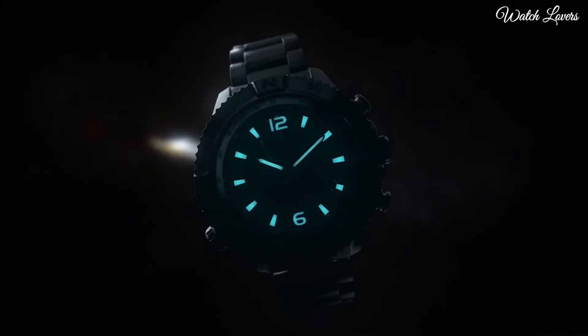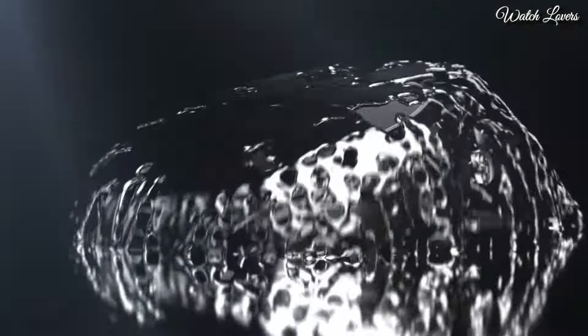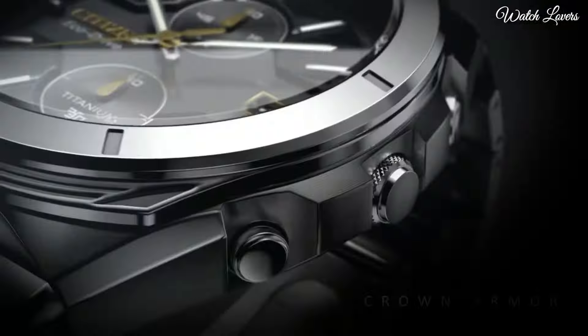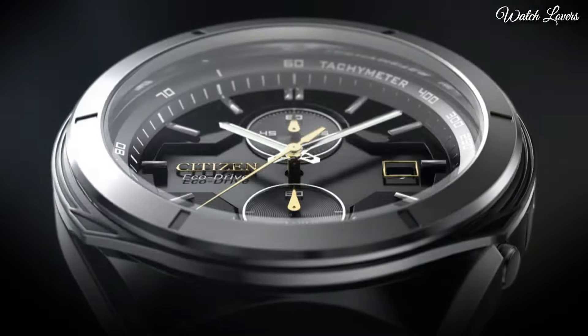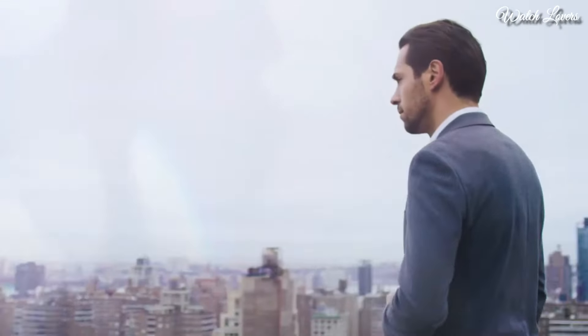Number 2: Citizen Super Titanium Armor Collection. This EcoDrive watch is powered by light and is a modern take on a classic design. It sports a silver-toned bracelet band and case, both made of lightweight super titanium, which is 40% lighter and 5 times harder than stainless steel, and is both rust and scratch resistant. Chronograph 44mm titanium case, EcoDrive technology powered by any light source, titanium link adjustable bracelet, tachymeter, date window, sapphire crystal, water resistant to 100m.